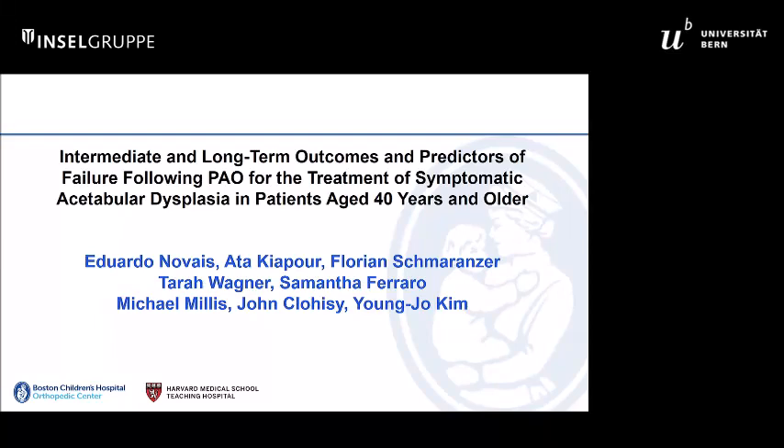I'm going to talk about patient selection in the 40-year-old dysplastic hip. That's a transition age where either a PAO or a total hip would be appropriate, and good patient selection is necessary for that age group.